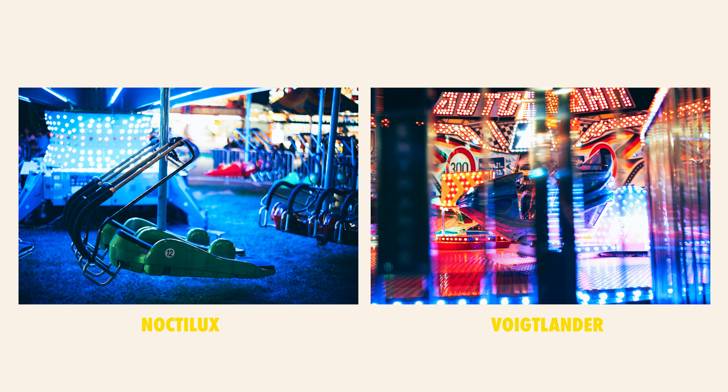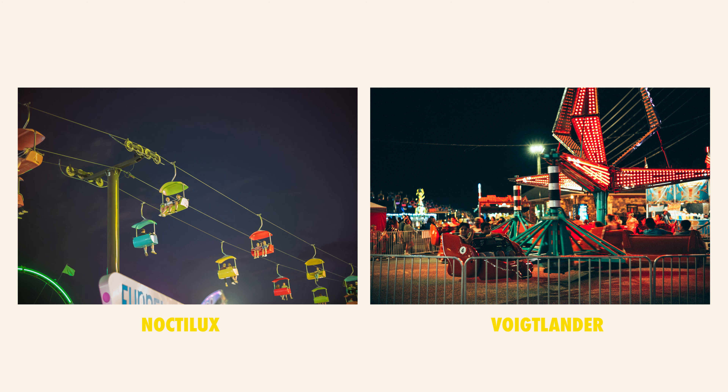Lately I've been wanting to do more night photography, and the stars aligned because the fair was in town. I decided this was the perfect opportunity to take the Noctilux and the Voigtlander out and really put them to the test, now having figured out the issue with the Voigtlander not getting along with the Leica M10 body. I had so much fun because I was in an environment I wouldn't typically be in for work, and found ways to capture moments that feel pretty nostalgic. Here are some of the photos side-by-side so you can see the difference — or not — between the Noctilux and the Voigtlander.